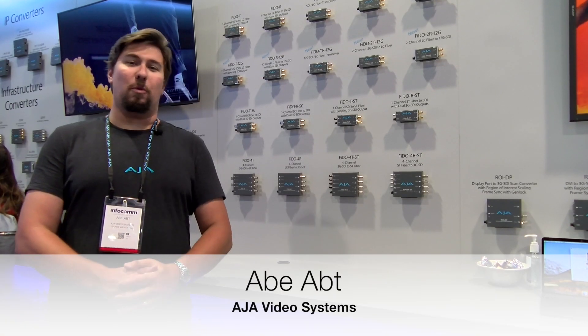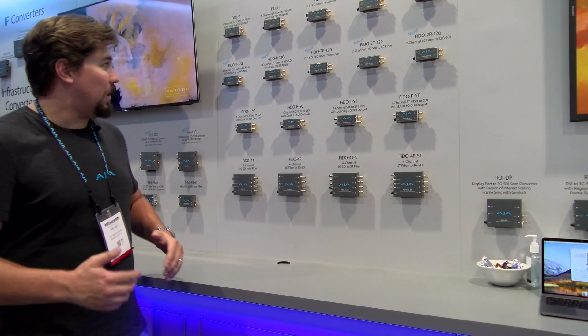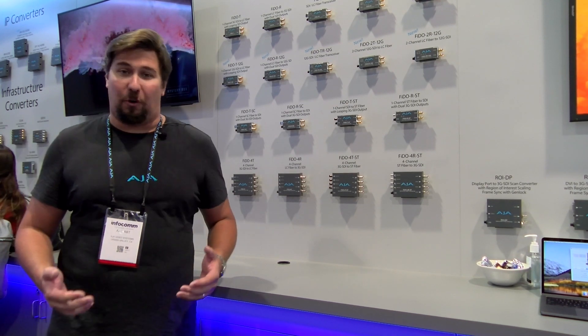Hi, I'm Abe Apt, I'm with AJA Video. We're here at Infocom 2018 at the AJA booth, hanging out with BZB Express. Today I'd like to show you some of our new products in the fiber conversion world.